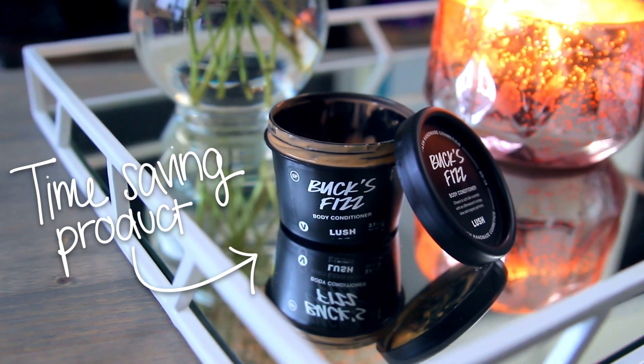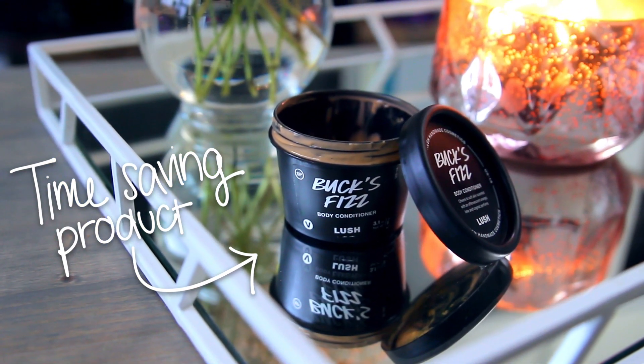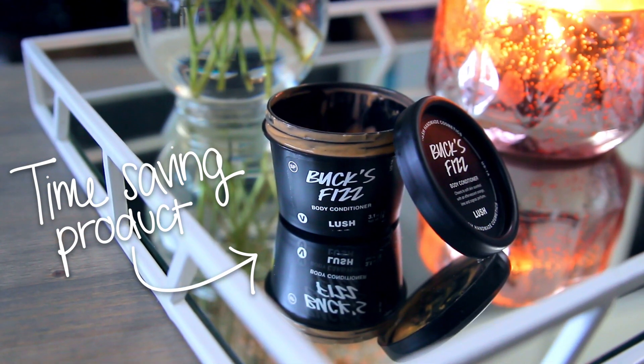Moving on to a couple of products from Lush that I've absolutely been loving. The first is Bucks Fizz — a body conditioner. I believe it was a holiday one but they still have it online. It smells like Skittles, it's incredible, and it's a bright orange color. If you've never used a body conditioner from Lush, you apply it to your skin in the shower, rinse it off, then pat dry. It's amazing for those who don't want to apply lotion after showering — way faster and I love it.